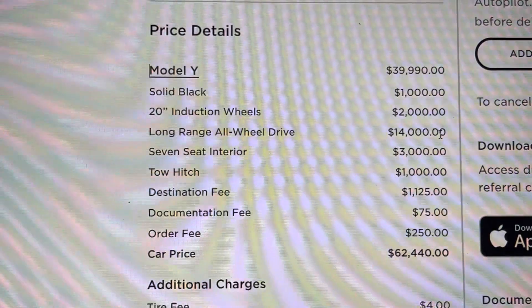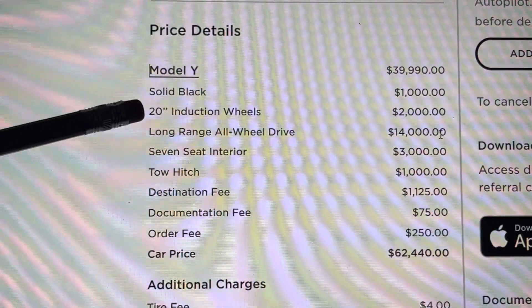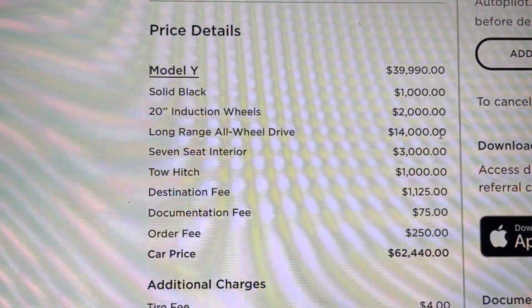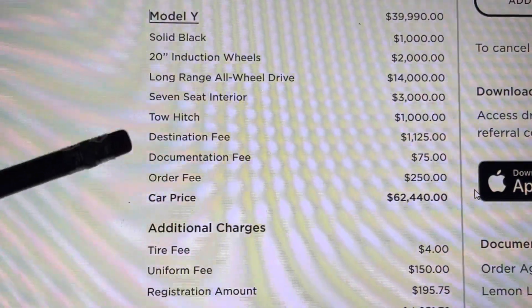Today we're talking pricing on the Tesla Model Y. It's interesting — over the last couple months, pricing has actually increased on a new Tesla Model Y. I want to show you how much it costs when you order one, because there's a listed price and then what you actually pay is a lot more due to fees, taxes, registration, document fees, and all kinds of things.